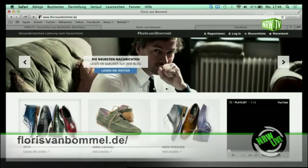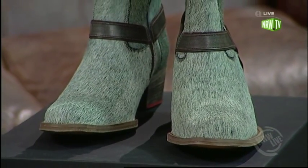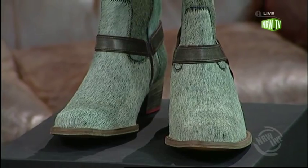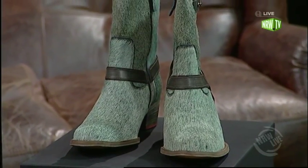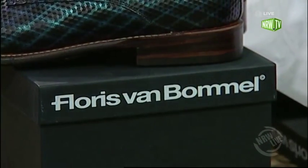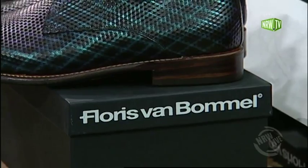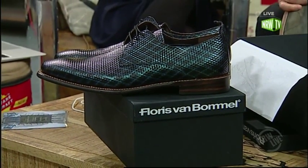Es war damals so, dass die Marke Van Bommel etwas moderner werden sollte, oder zumindest ein Teil davon moderner werden sollte. Und dann hat sein Vater ihn, als er noch studiert hat, eingeladen zu einem Gespräch mit vielen anderen Mitgliedern der Firma, und hat ihm gesagt: du kriegst eine eigene Marke, das wird Floris von Bommel genannt, und du kannst dann modernere Sachen machen. In den ersten Jahren gab es nur ein paar wenige Schuhe, und dann wurde es relativ schnell sehr bekannt.